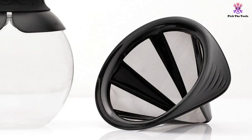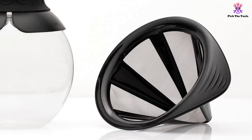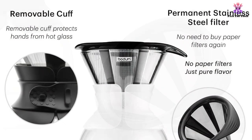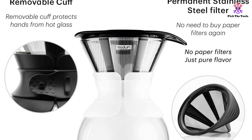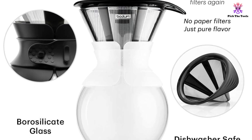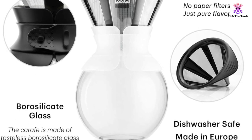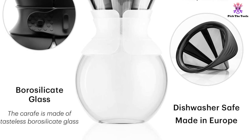This maker is available in multiple capacities to suit your personal needs, and the carafe is made of borosilicate glass that is tasteless and highly resistant to odors. A removable cuff protects your hands from the hot glass right after brewing and is available in multiple colors. The fine-mesh stainless steel filter eliminates the need for paper filters, which means that the flavors will unfold completely in your cup instead of being trapped in a paper filter.